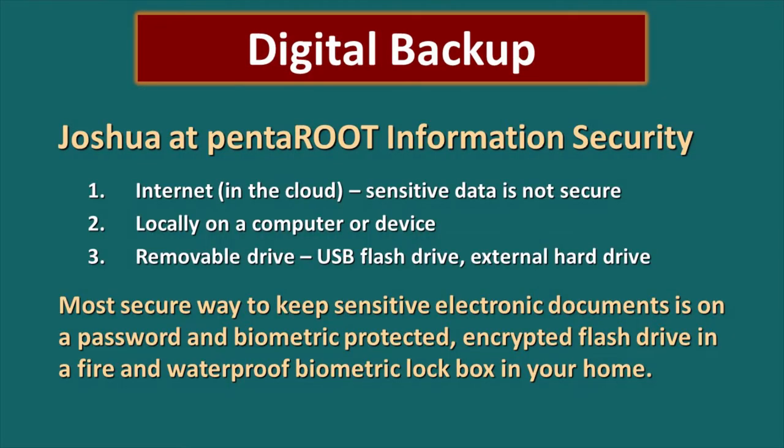Let's talk for a minute about making digital backups. We consulted with Joshua at Pentaroot Informational Security and he explained that there are three main ways to store your data. The first is on the internet or in the cloud, but sensitive data is not secure on the cloud — it is a premium target for hackers. If you have sensitive information, you do not want to store it on the cloud. The second is locally on a computer or your device, which protects it a lot better from hackers.